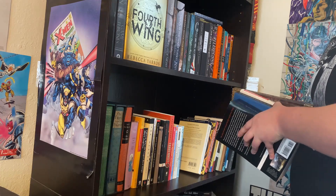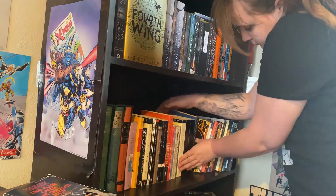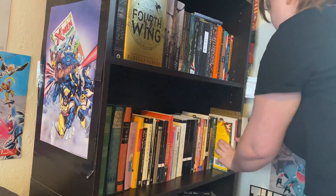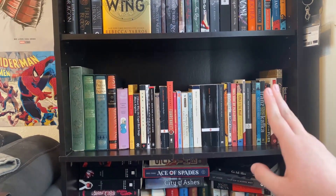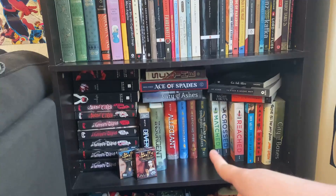Here we go. Let's go ahead and turn this into a classics shelf. So that means we have like half a shelf more we need to fill with classics here.